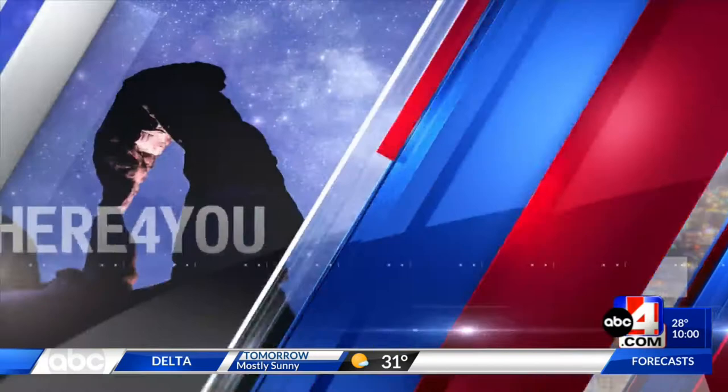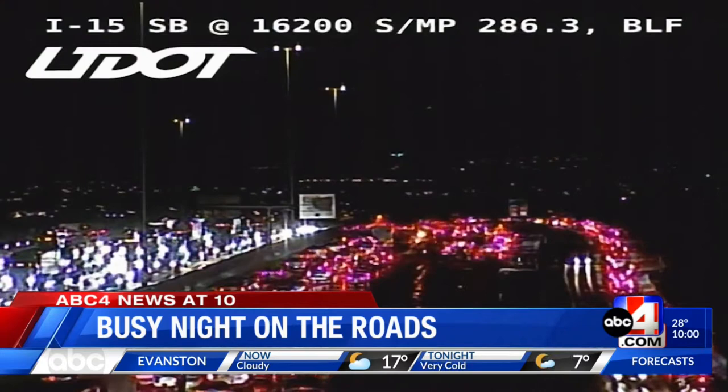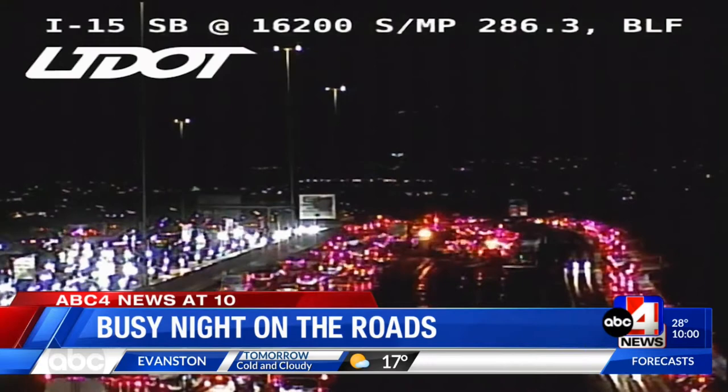Welcome to ABC4 News at 10. I'm Glenn Mills, and I'm Courtney Johns. Emily Flores has the night off. Thanks for joining us. We begin with a tremendously busy night on Utah's roads with crashes and slide-offs all over the place. Take a look at this footage from Bluffdale on I-215, captured just a few hours ago. Crews had to shut down a big part of that area to clear off all the cars that had slid off into the median. And now we're going to take a live look at how it's looking right now.